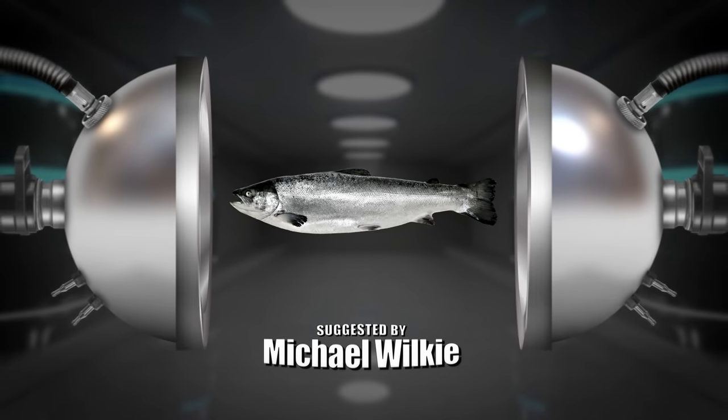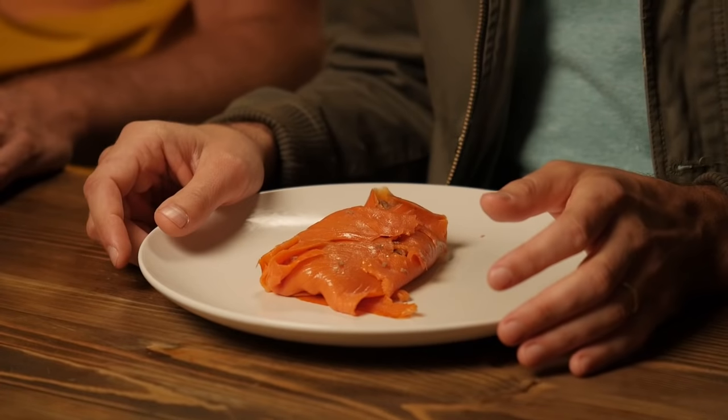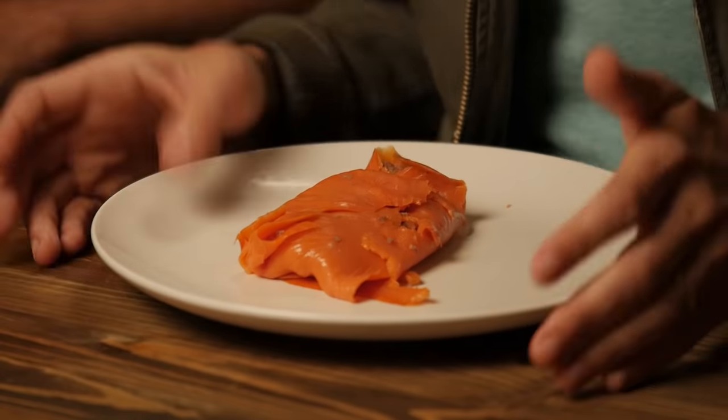Things are about to get interesting. Suggested by Michael Wilkie — smoked salmon. Smoked salmon — will it Hot Pocket? I've never had smoked salmon and I've never desired it, but when it becomes a crust for steak and cheese, then I'm a little more open, but not that much.